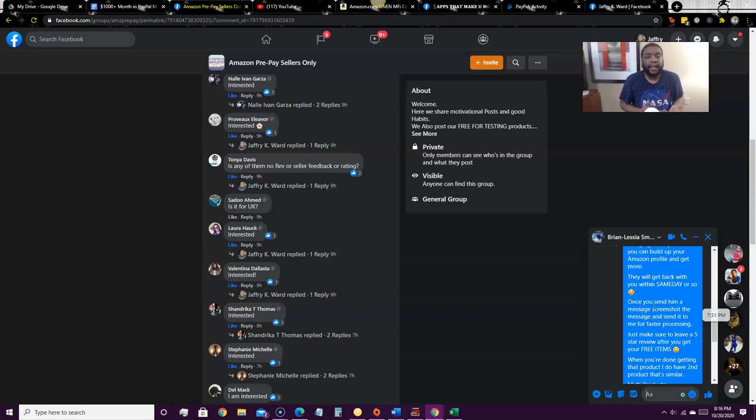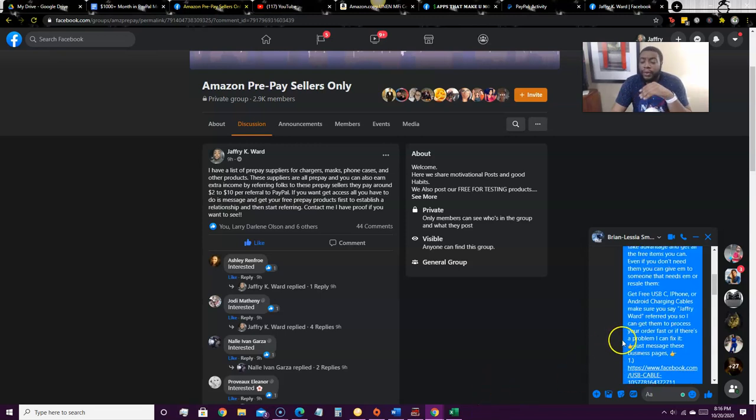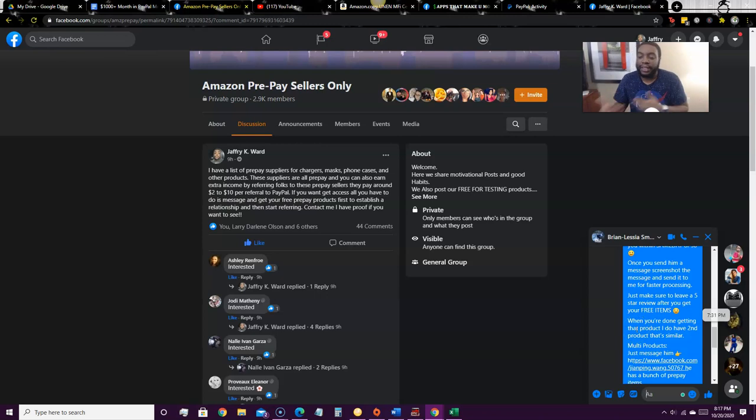Once they use my name, I get the commission paid straight to PayPal — simple as that. The more people I get to try these products, the more money I make. New sellers come in daily and there are lots of groups like this on Facebook, so I look up new groups all the time, join them, post my ad, and when they respond, message me, and get the free trial using my name, I get paid. If you get your free products through me, I give you a copy of this whole message thread — just replace my name with yours and you can do the same thing.